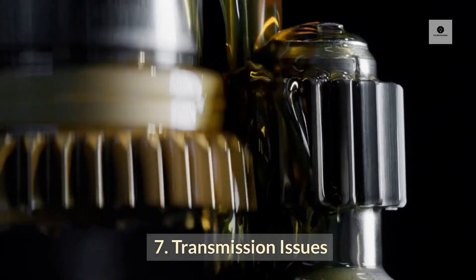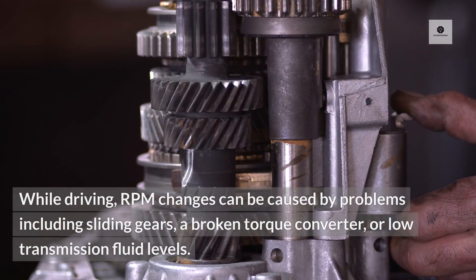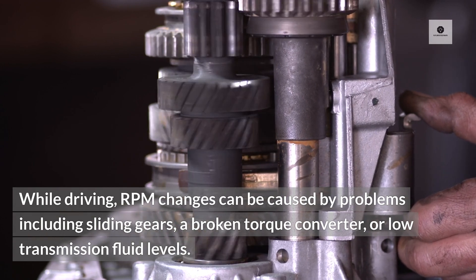7. Transmission Issues. RPM fluctuations may potentially indicate transmission issues. While driving, RPM changes can be caused by problems including sliding gears, a broken torque converter, or low transmission fluid levels.